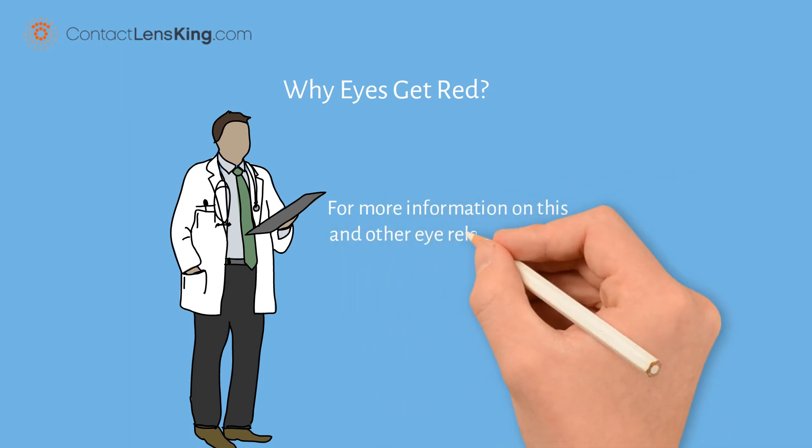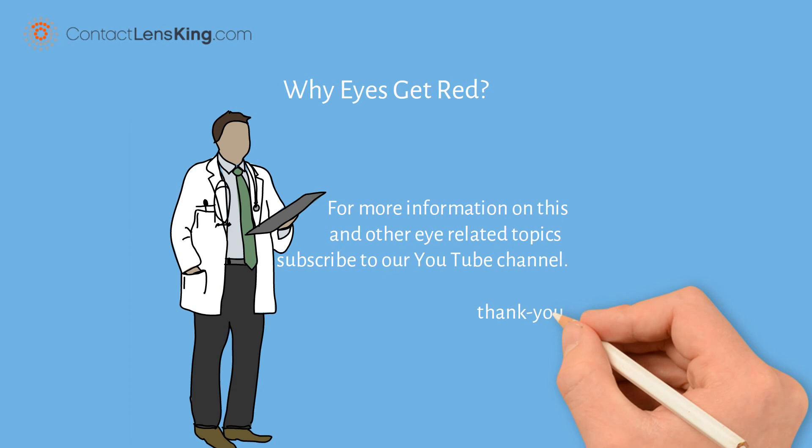For more information on this and other eye related topics, subscribe to our YouTube channel. Thank you.